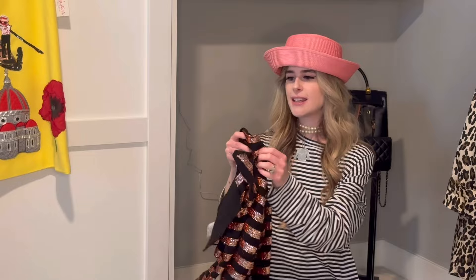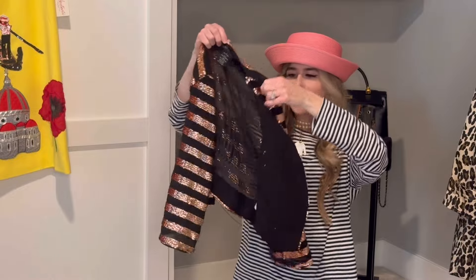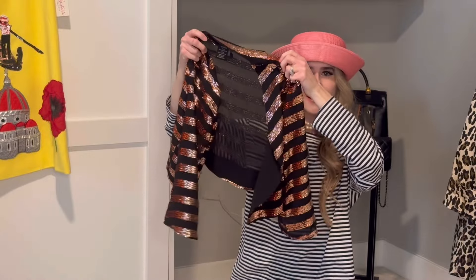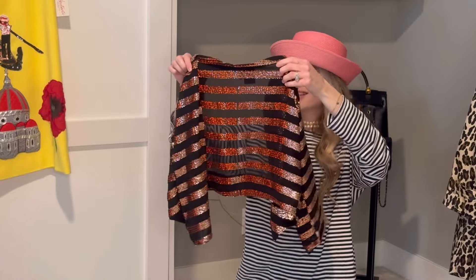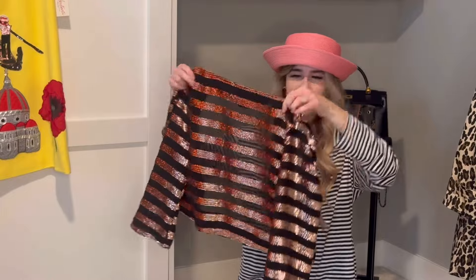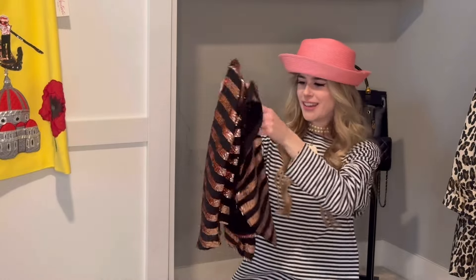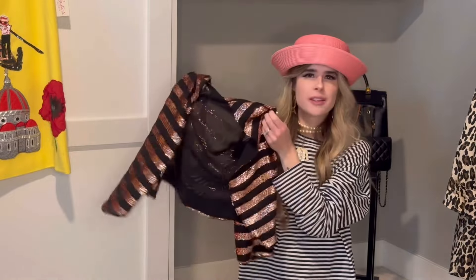The other piece I picked up from Goodwill is this MM Couture Bolero — it's a black and copper sequined little crop jacket, super lightweight, and brand new with tags. I love how lightweight it is, and you know I love a sequin and a stripe. I know I'm going to get a lot of use out of this one. It was around $12.